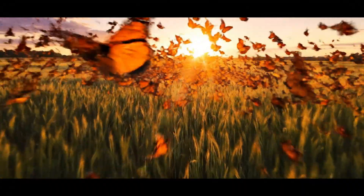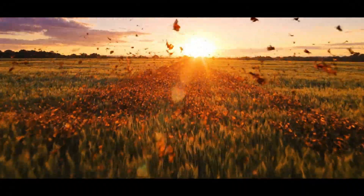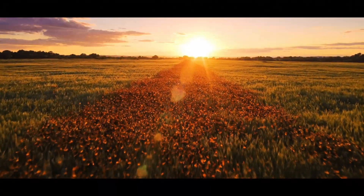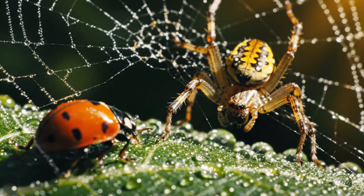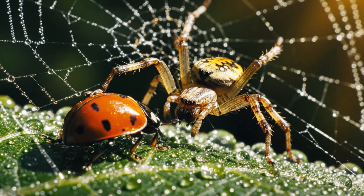What seems like chaos is choreography, thousands moving as one in silent rhythm. Not all survive — predators patrol the greenery, seeking the soft and slow.